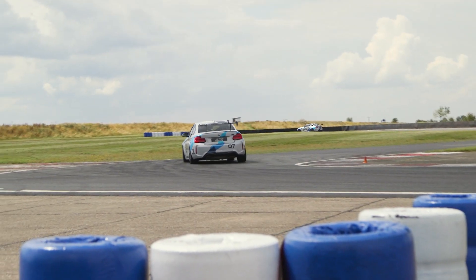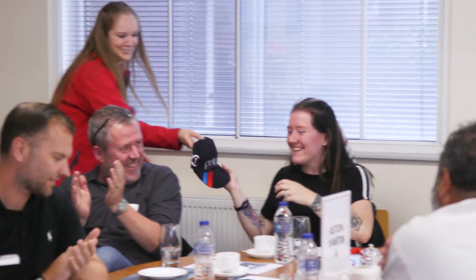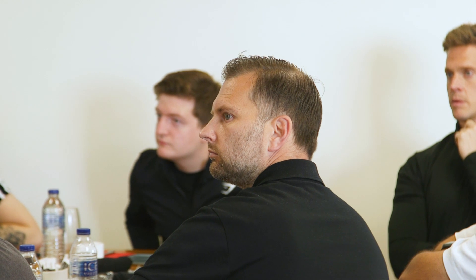I see Cornet X in many ways as an enablement of the industry into working with large brands that are brand new to the print-on-demand environment. There's a large learning curve to make from screen printing and overseas manufacturing into onshore on-demand printing.